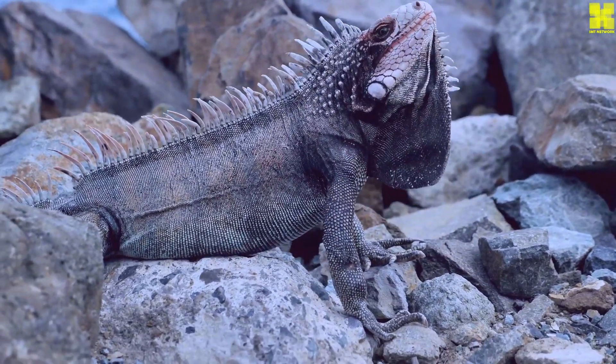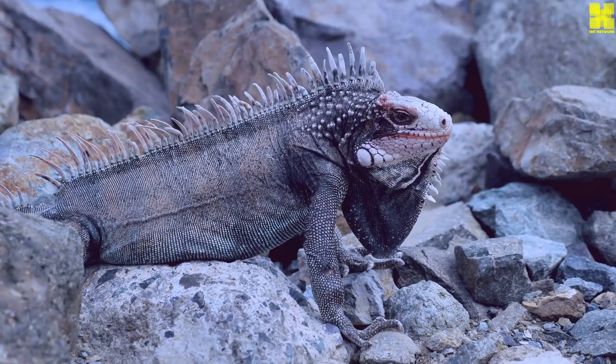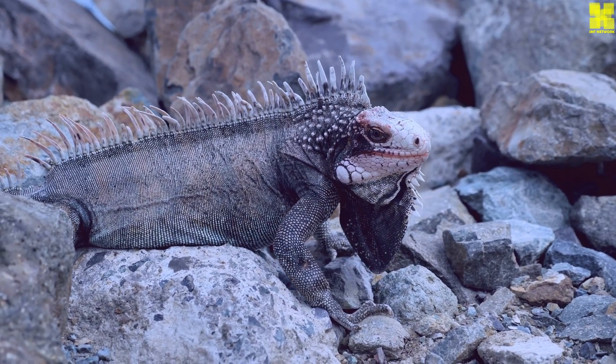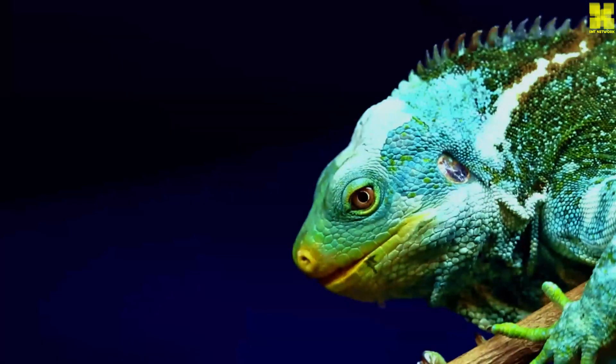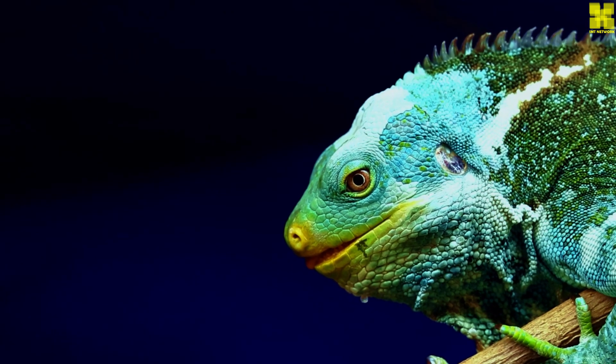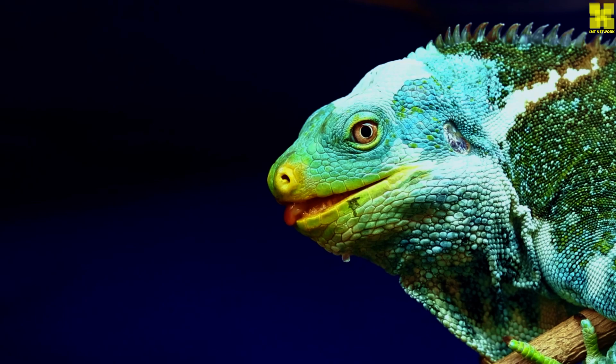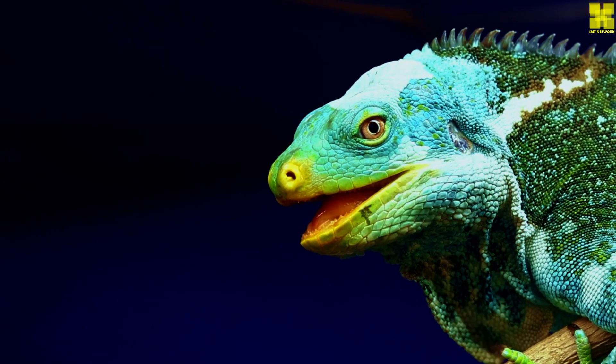Iguanas are large, herbivorous lizards native to tropical and subtropical regions of Central and South America, the Caribbean, and some Pacific Islands. They are known for their spiky scales, long tails, and keen eyesight. Iguanas are popular pets, but they can also be a nuisance in some areas where they are not native.